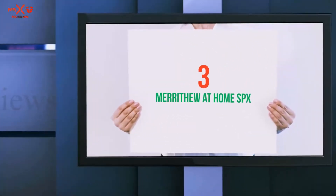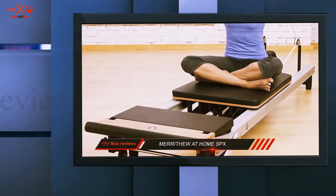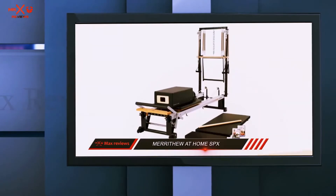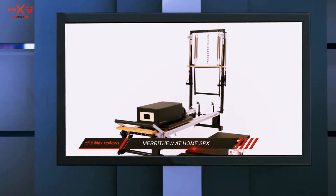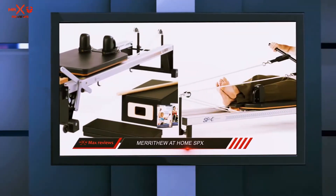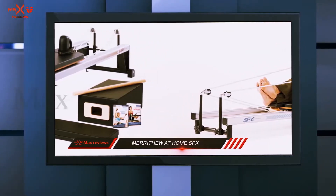Starting at number 3: the Merrithew at Home SPX Reformer. One of the world's famous brands in Pilates, STOTT is offering products reliably designed to respect the highest standards of quality. Their SPX Reformer bundle is pretty much a complete package rarely found on the market for Pilates workouts that will increase flexibility, mobility, endurance, and core strength.